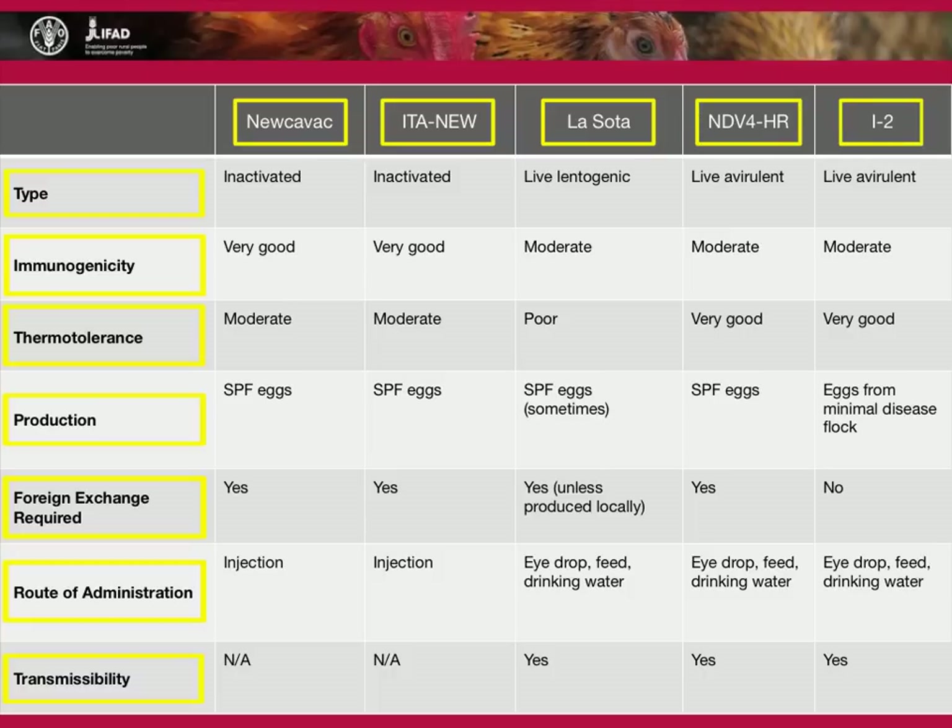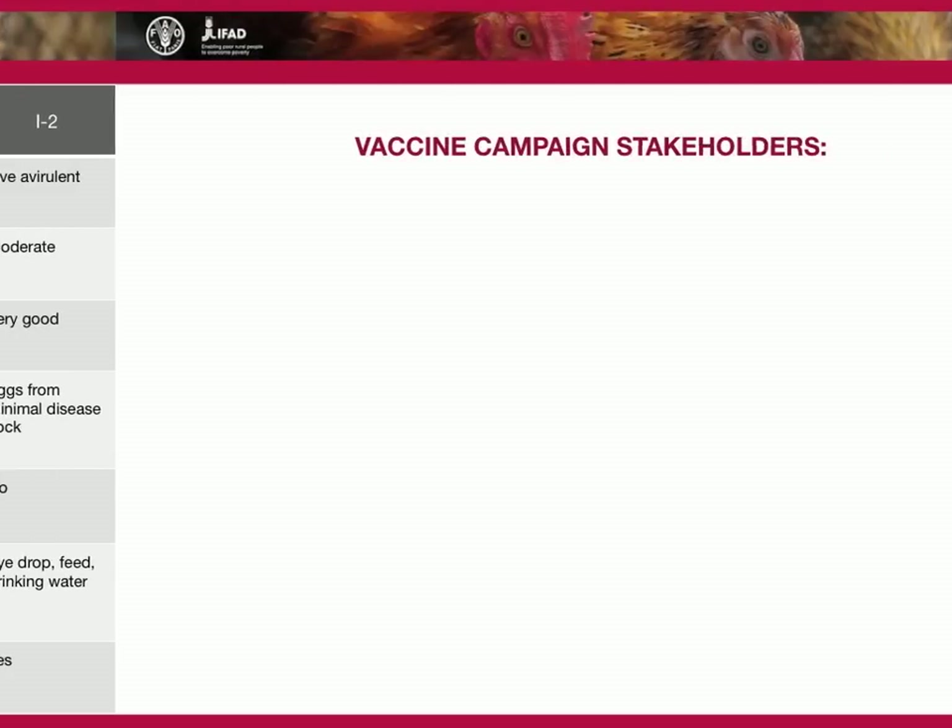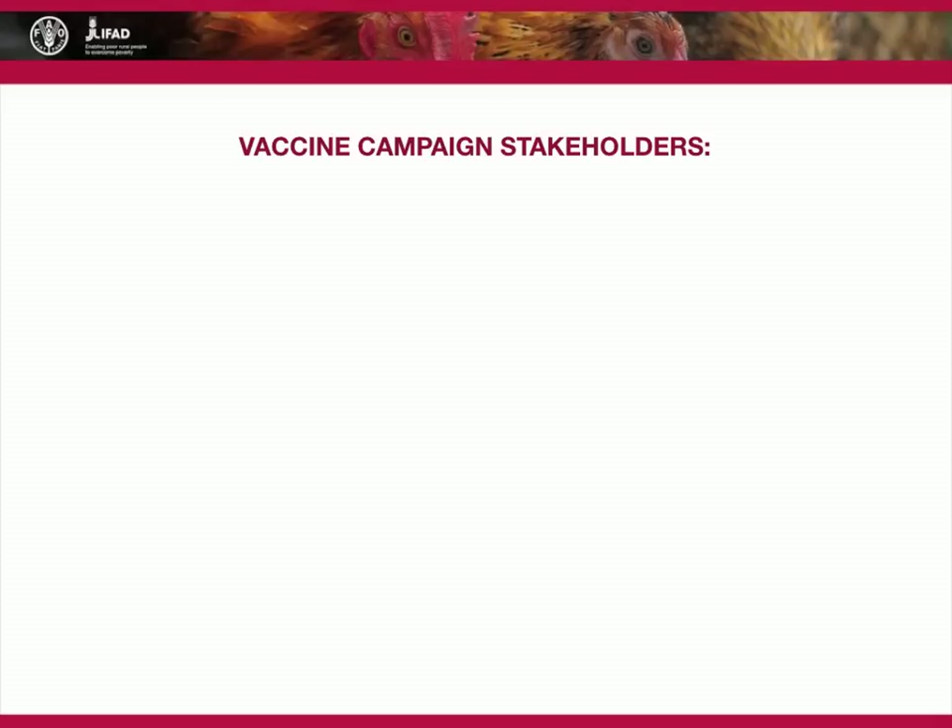Field experience indicates that the I2 Newcastle disease vaccine, administered by community vaccinators, protects effectively against outbreaks of Newcastle disease when administered every four months. To ensure successful application of the vaccine, coordination, adequate planning, and organization are essential.